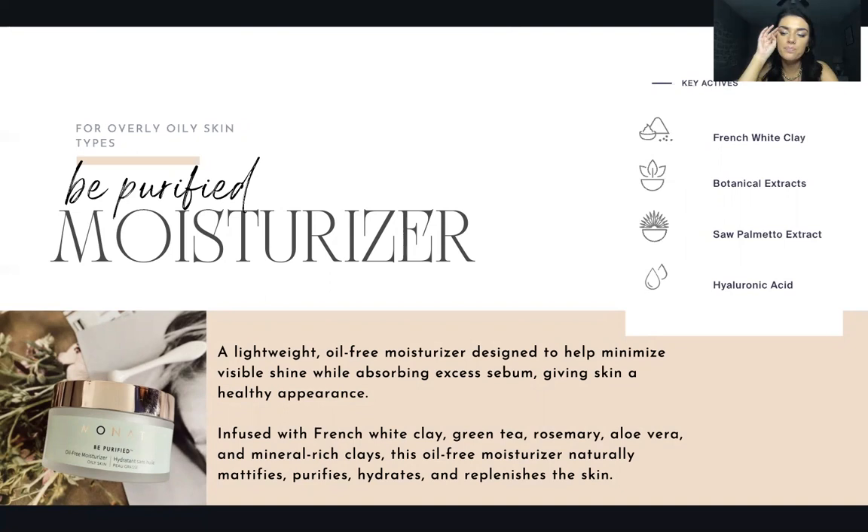All three do such a good job nailing the different skin types and giving the perfect amount of hydration without overdoing it. Not one of our products has ever made me feel like it was too much or too oily. Be Purified has French white clay, botanical extract, saw palmetto extract, and hyaluronic acid — infused with green tea, rosemary, aloe vera, and mineral-rich clays. This oil-free moisturizer naturally mattifies, purifies, hydrates, and replenishes the skin.